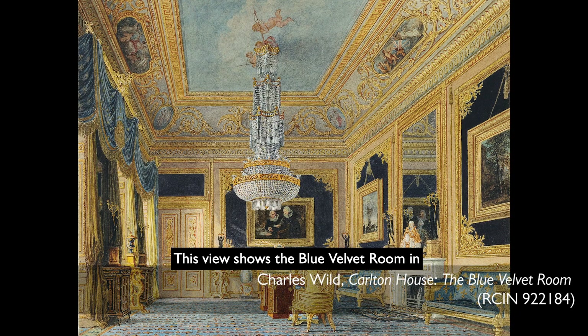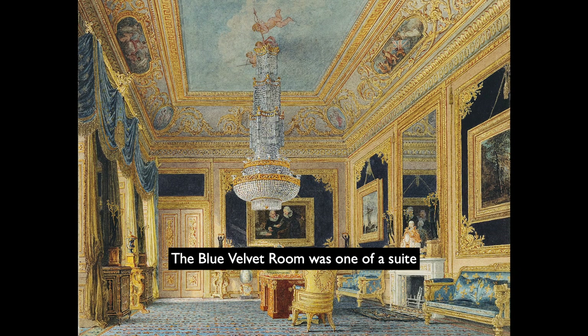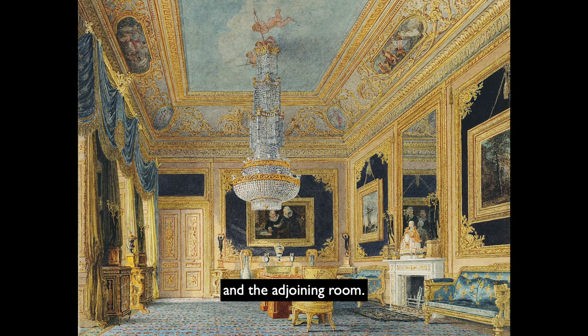This view shows the Blue Velvet Room in around 1816. The Blue Velvet Room was one of a suite of rooms on the principal floor of the house overlooking the gardens. It was redecorated in 1811, when 246 metres of blue velvet were ordered to line the walls of this and the adjoining room.